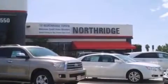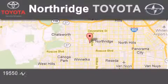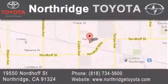Thank you for considering Northridge Toyota for your next vehicle. If you have any questions, please visit our website, give us a call, or stop by our dealership located at 19550 Nordiff Street in Northridge, across the street from Northridge Fashion Center.